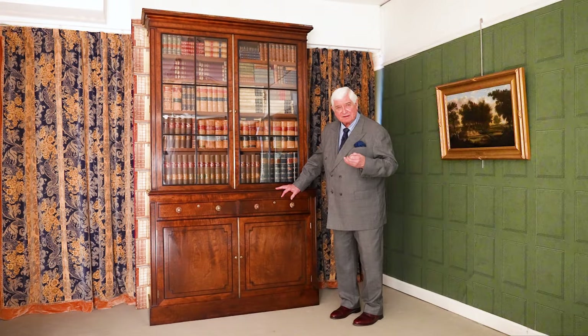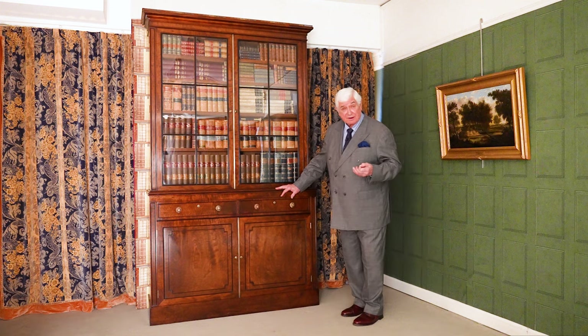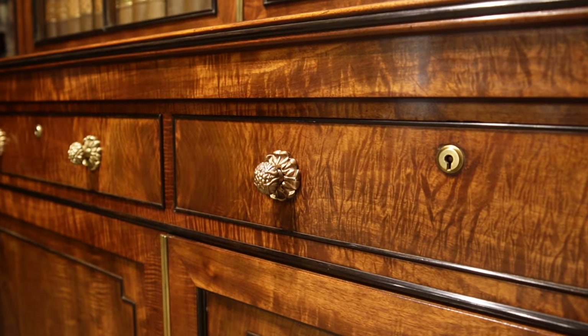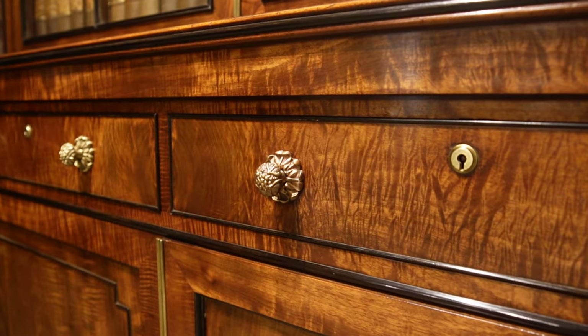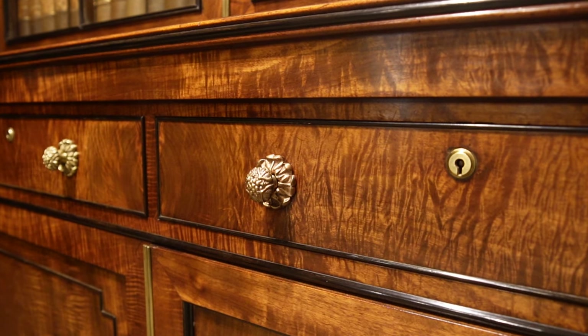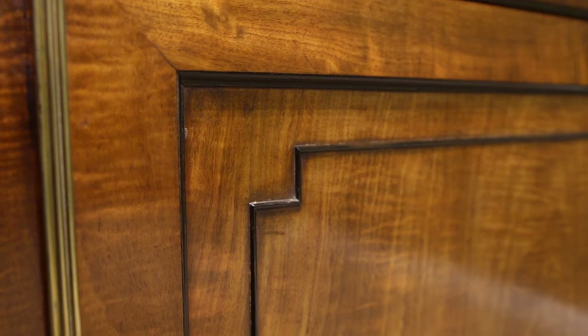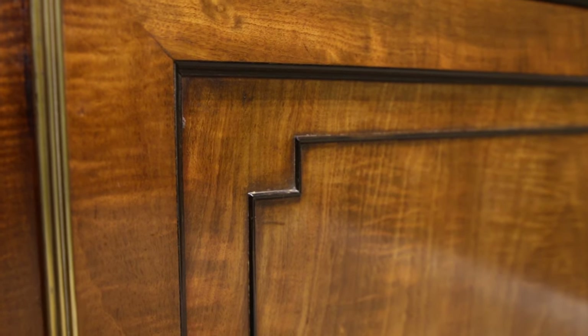So what is it that's so special about this bookcase? Well, it's Regency period, made between probably about 1815 and 1820. It's mahogany, and you can see that lovely, rich mahogany colour all the way through there. But it's also got all the appliques and bandings in ebony — a very hard, dense black wood.